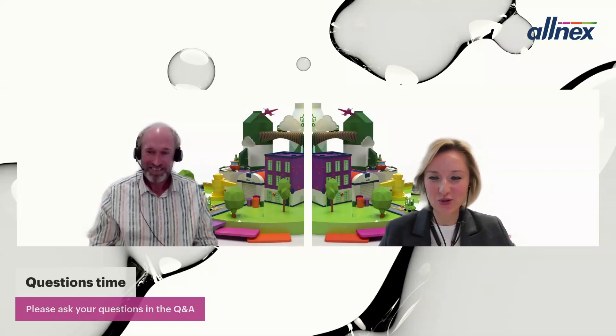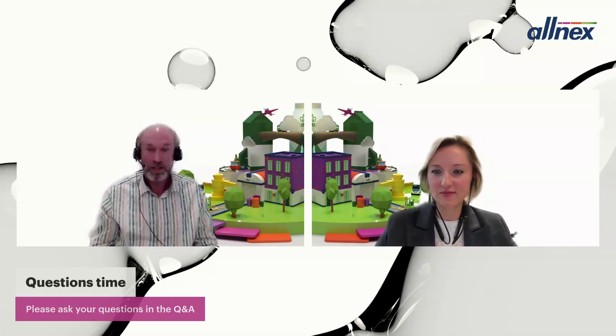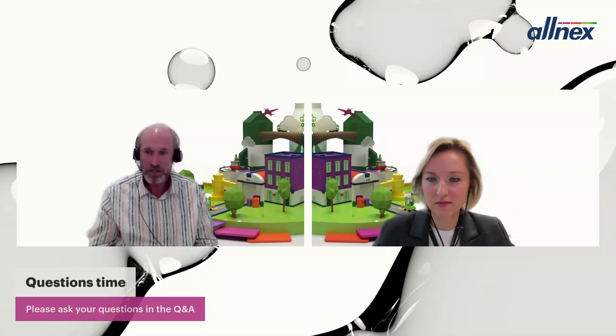Q&A: On scratch resistance — this was not included in the particular study, but Alnex has an additive, Modaflow NSR 100, specifically designed for scratch resistance in automotive applications. This additive is known to work in automotive low bake OEM clear coat and can easily be incorporated. Paint formulators wishing to improve scratch resistance of this low bake clear coat are advised to use Modaflow NSR 100.